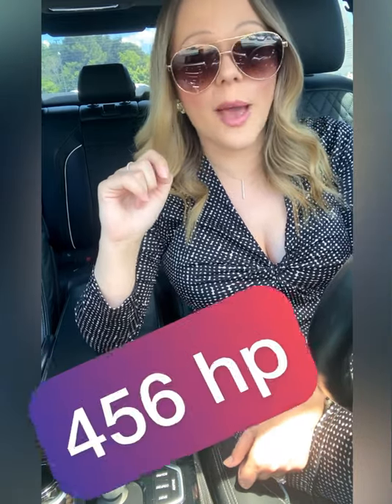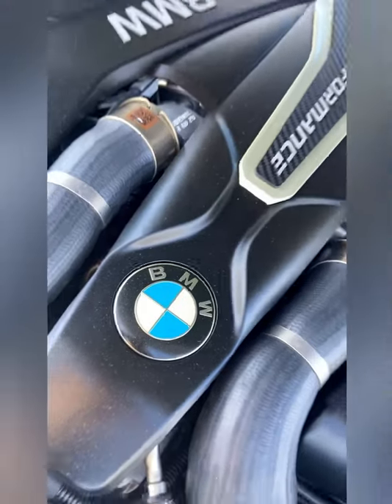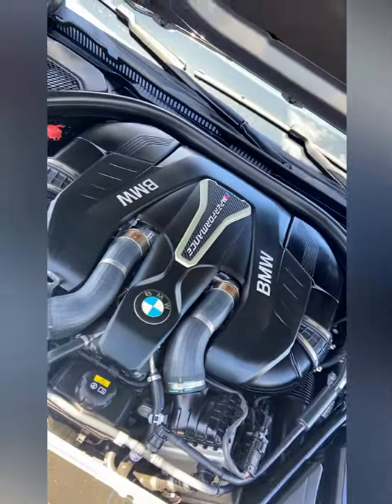This thing has a V8 4.4-liter twin turbo engine and it gets 456 horsepower, so this thing is an absolute beast. It doesn't look like it could dust every car at the stoplight, but it absolutely could.